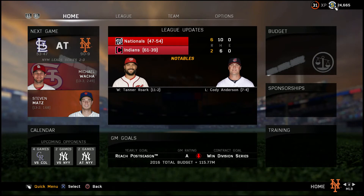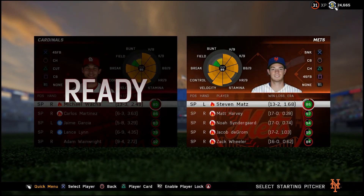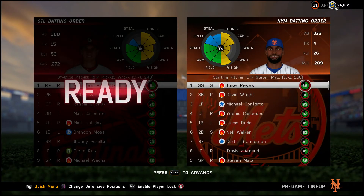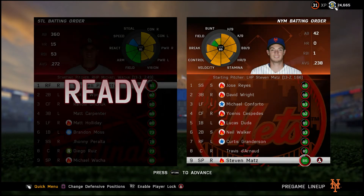Now we're going back to Citi Field to try to sweep the Cardinals, with Steven Matz on the mound going for his 14th win of the season, going against Michael Walker who's also going for his 14th win. Everyone's pretty well rested. The lineup is Jose Reyes, David Wright, Michael Conforto, Yoenis Cespedes, Lucas Duda, Neil Walker, Curtis Granderson, Travis Darnot at catcher, and Steven Matz batting ninth. Alright guys, I'll see you on the field.